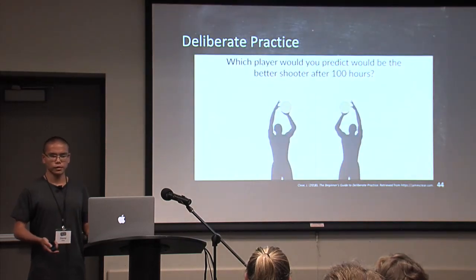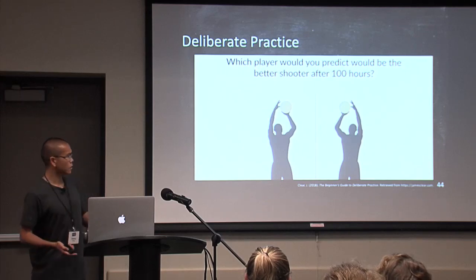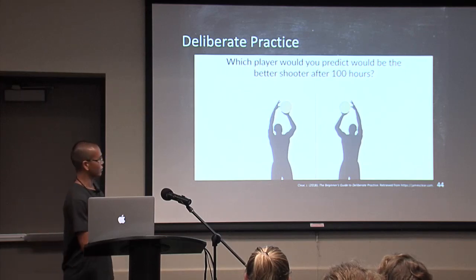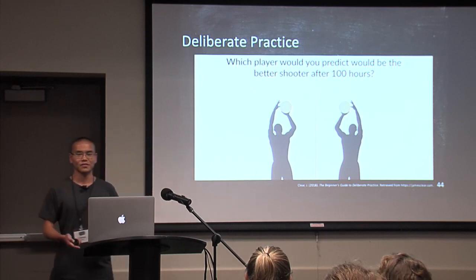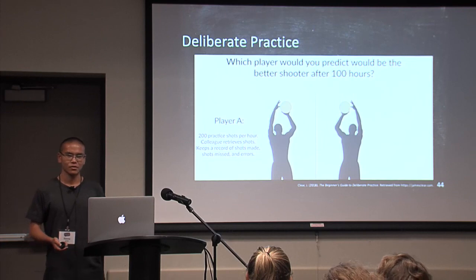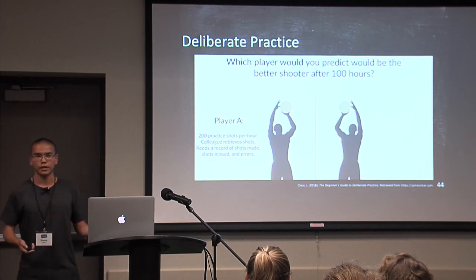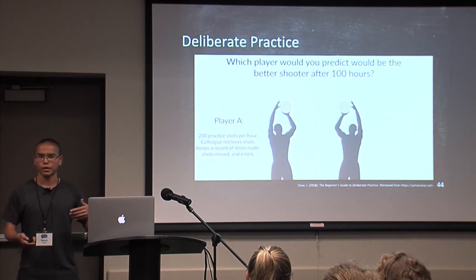Let me give you a scenario: which player would be the better shooter after 100 hours? Player A shoots 200 practice shots per hour and keeps a record of shots made, shots missed, and the errors — so there's a lot of self-reflection going on with player A. Player B shoots only 50 shots per hour, dribbles around, and takes several breaks.